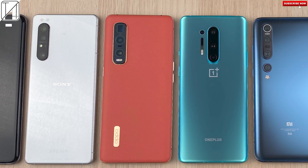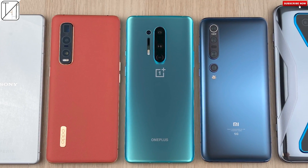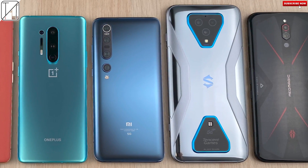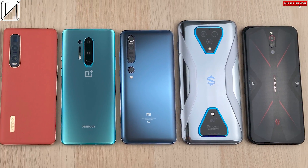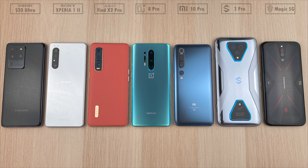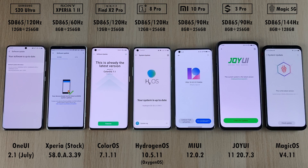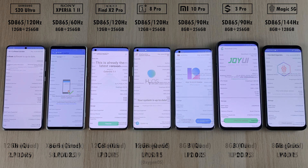Samsung Galaxy S20 Ultra, Sony Xperia 1 Mark II, Oppo Find X2 Pro, OnePlus 8 Pro, Xiaomi Mi 10 Pro, Black Shark 3 Pro, and Red Magic 5G. These are arguably the best Snapdragon 865 powered smartphones on the planet. Prices vary from left to right, going from the most expensive to the cheapest.